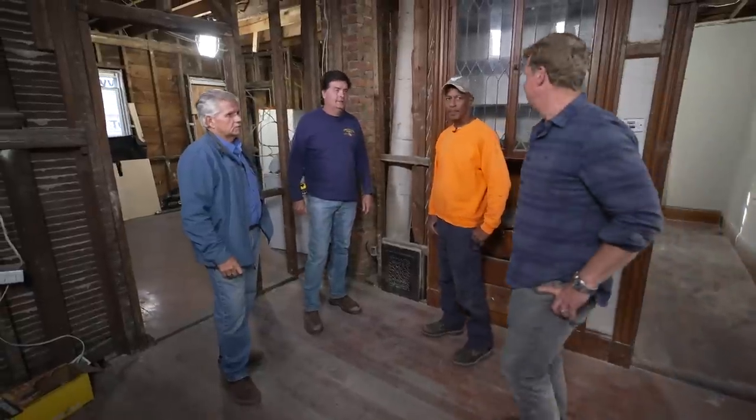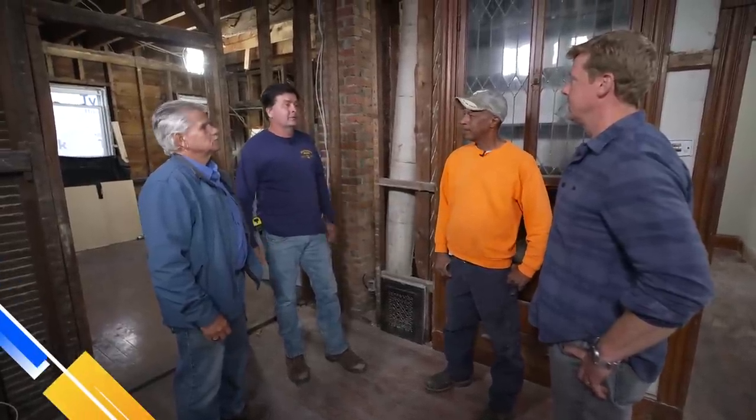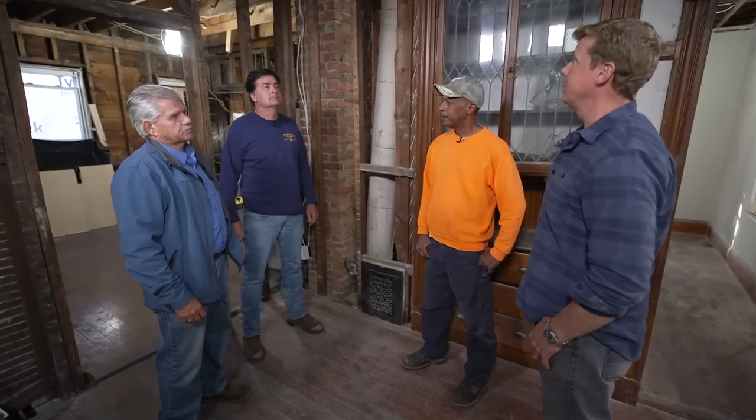Hey Tommy, Charlie, Kevin — I'd like you to meet Russ. He's our job foreman, knows the area inside out, knows the city, and knows these triple-deckers inside and out. Welcome to the team, Russ. So I know you guys have only had a little bit of time to look at it, but Charlie, I'll start with you — things that concern you, top of mind?